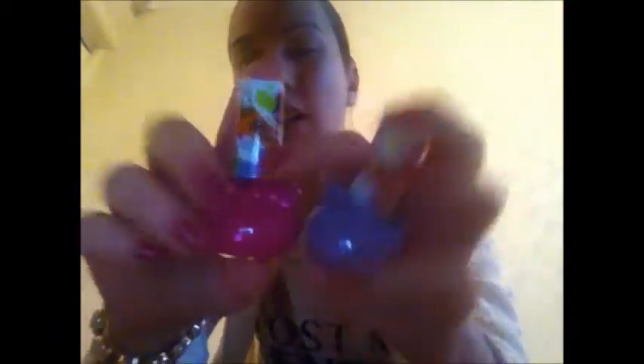I also got some Hello Kitty nail varnishes — one in a lilac colour and one in a deep pink colour, which I've got on my nails now. It's really pretty, dries really quick, and I love the shine. I think they were £2 each. I also got a Hello Kitty lipstick — I've got that on my lips today. It's a really peachy, pinky colour and I think that one was around £1.50. Really nice colour to wear.